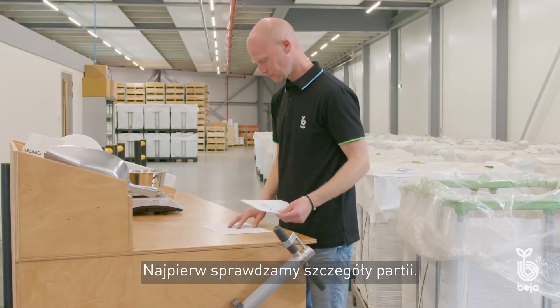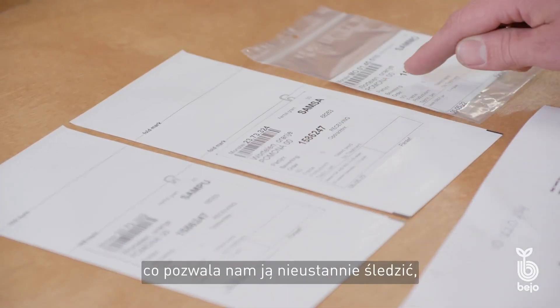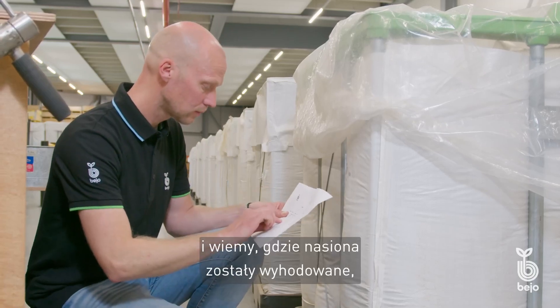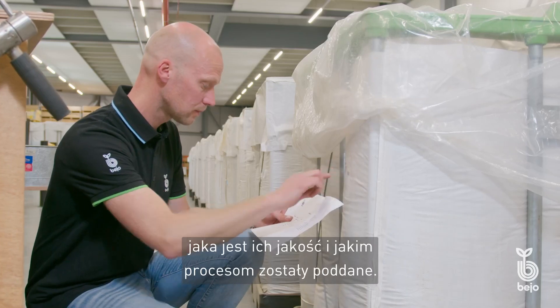First, we check the batch details. Each batch has its own number, allowing us to continuously track the batch and know exactly where the seed was grown, what the quality of the seed is, and what processes it has undergone.